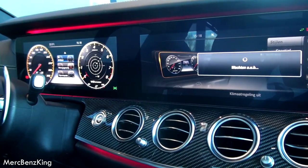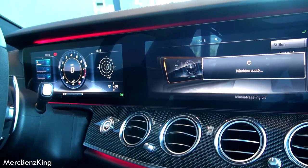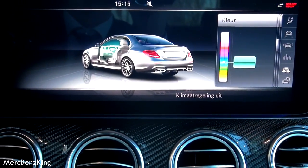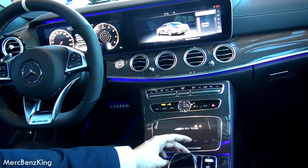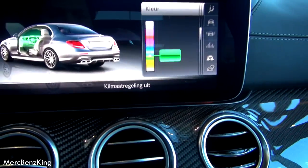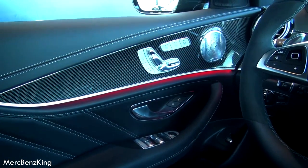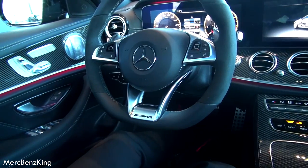You can also change the gauges — to progressive, sport, and classic. This is one of the amazing parts of the car: the ambient lighting in 64 different colors. You can see it also has a delay, so when you scroll a little bit faster you can see it change. This red color looks pretty nice — they really need to improve this on the C-Classes or the GLE's.